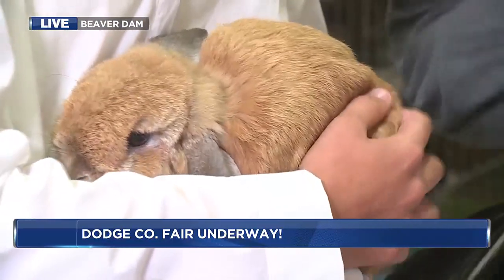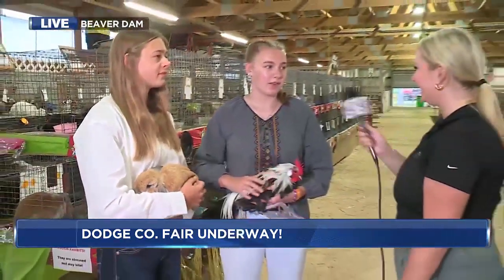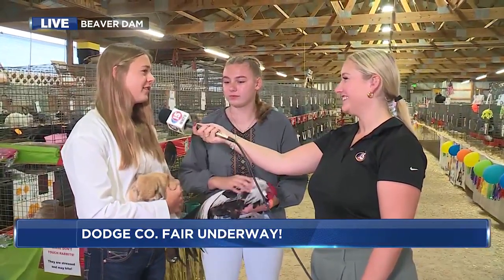You guys have been showing at the Dodge County Fair for about five years now, and this is your first year with rabbits. What's your favorite part? My favorite part is just watching everyone succeed and seeing the smiles on everyone's faces. If they place good or not, you just know everyone put in the hard work to be here. Memories are made here all throughout the years.